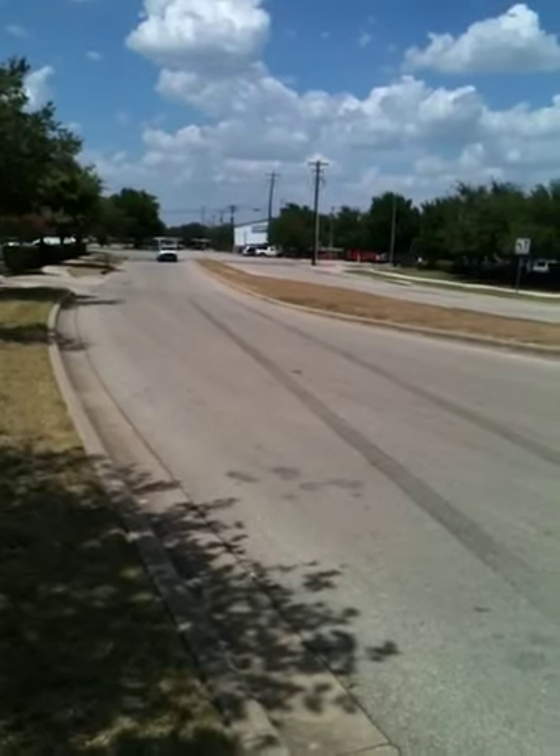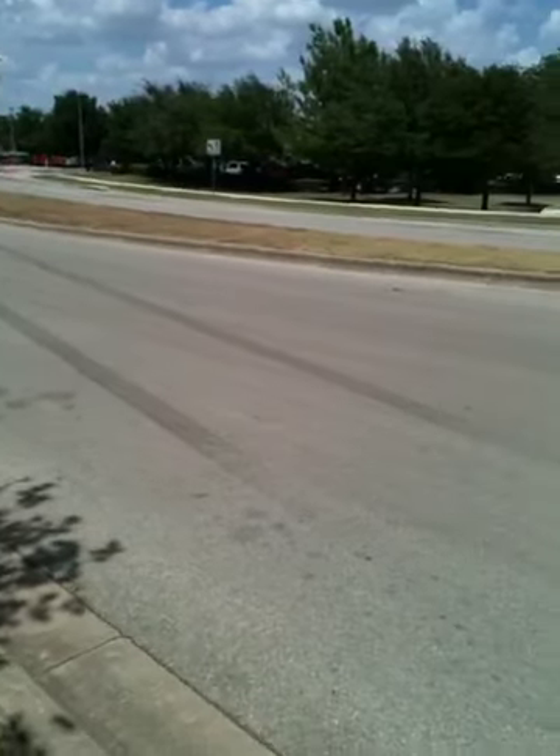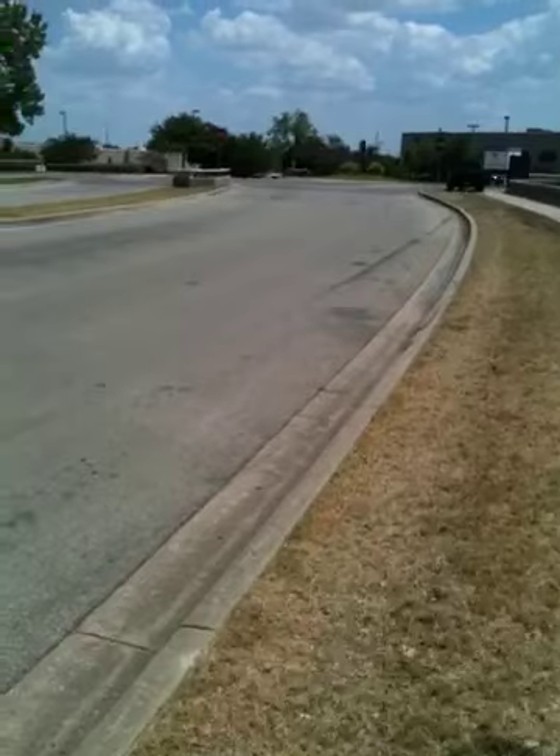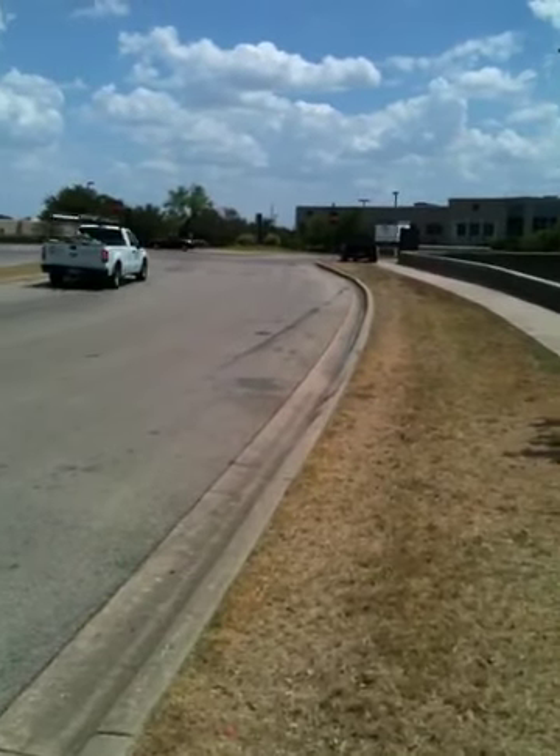The black marks are where the gas pedal was stuck and I stood on the brakes with both feet screaming, sliding the whole way. Then as you can see, I tried to use the curb to slow us down. That wasn't working.